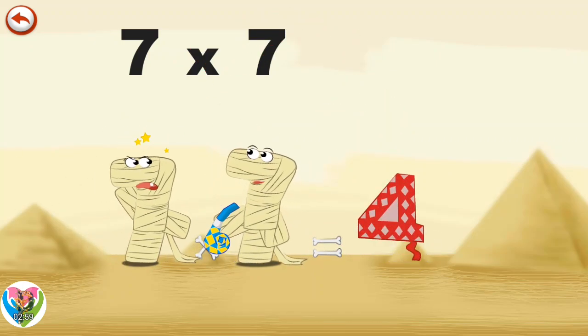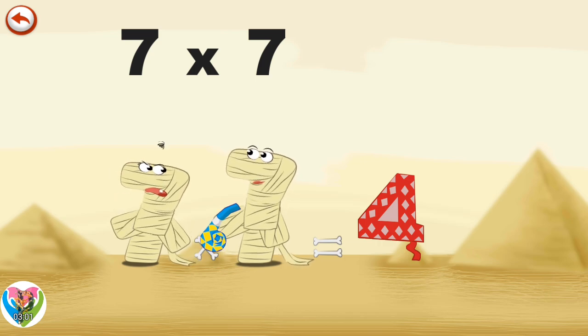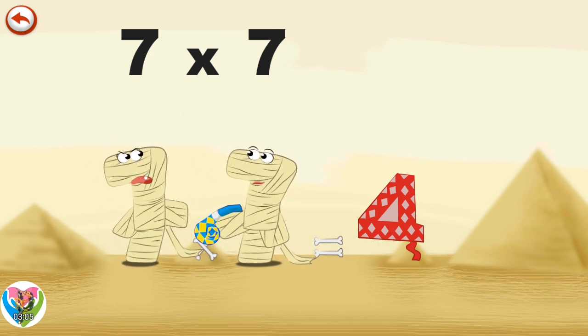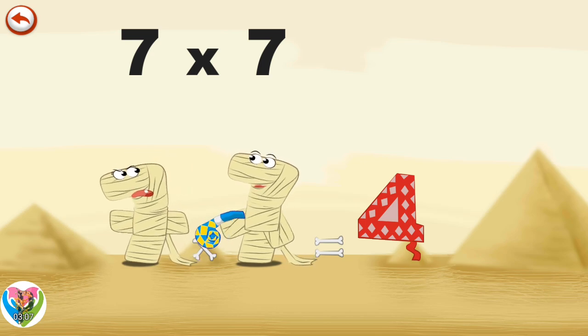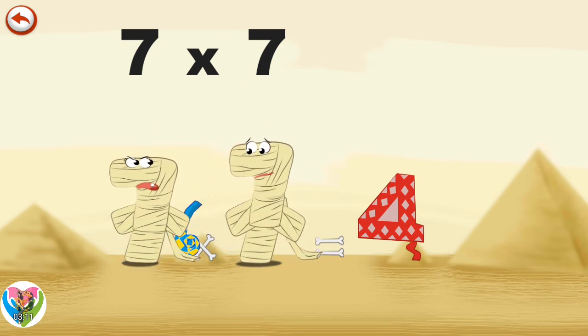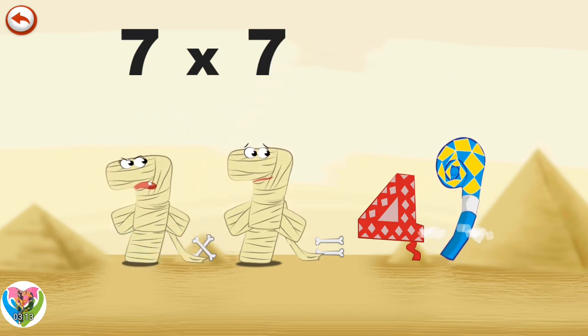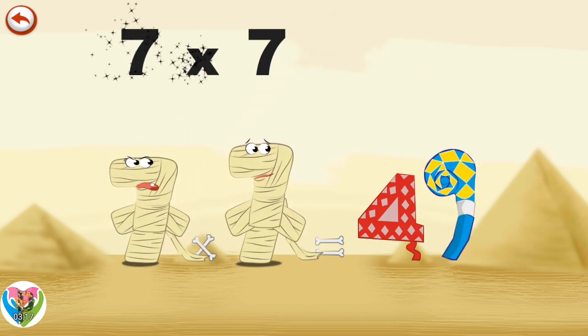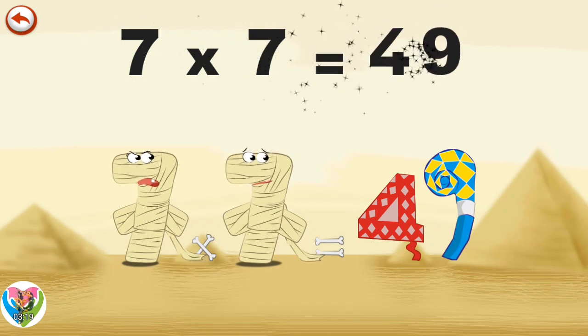Granny Ram Seven is so surprised she loses her hat in the shape of a four. She angrily seizes Grandpa's toy which is in the shape of a nine and gets rid of it once and for all. Come on, the party's over — time for bed. Seven Times Seven is Forty-Nine.